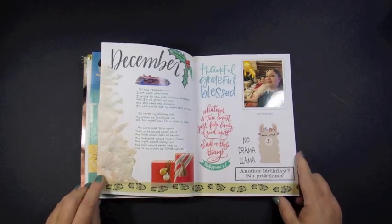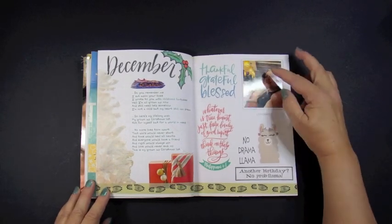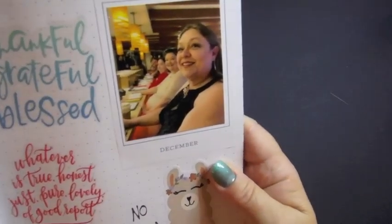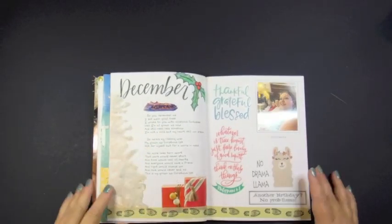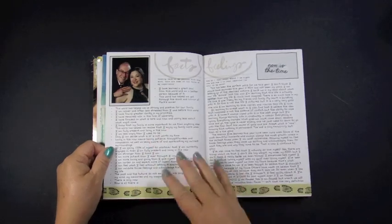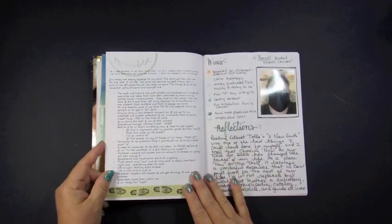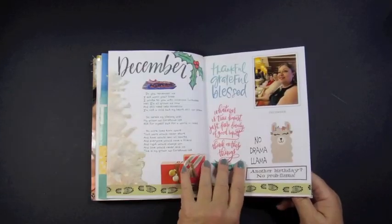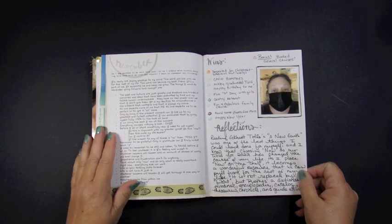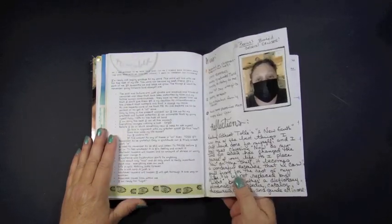December came together very quickly. I didn't actually work on this at all until I came back from a Christmas cruise with my family. After I came back after the first of the year, I worked on this and closed out my year — that's why I'm just now making this recording. This one has a lot of text, some collage type things, and some photos to demonstrate things that happened, including getting COVID for the second, possibly third time, even though I'm vaccinated and boosted.